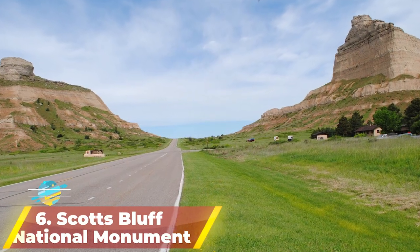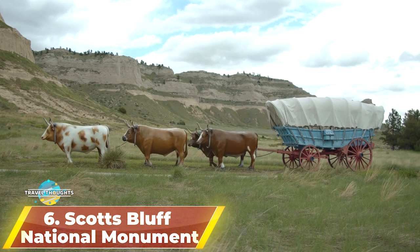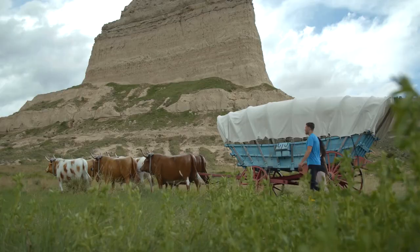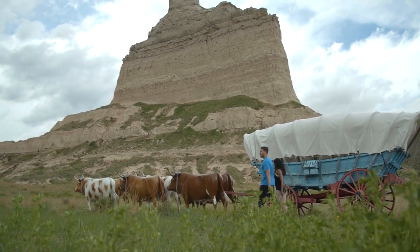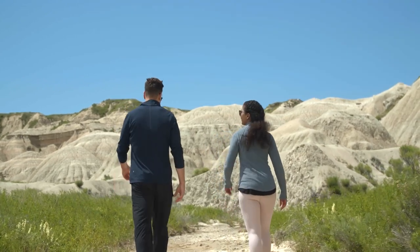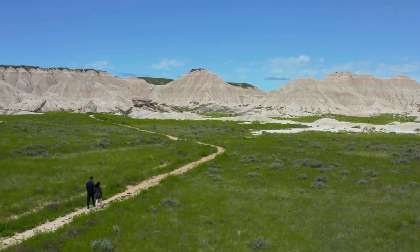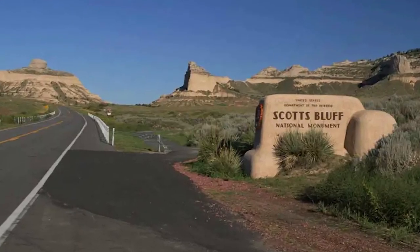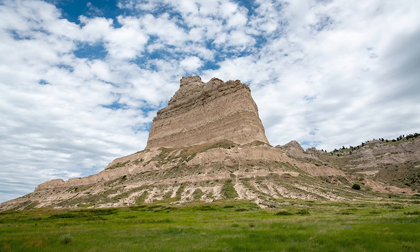Number 6: Scott's Bluff National Monument. Scott's Bluff, like Chimney Rock, was an important natural landmark for people traveling to the west coast of the United States. Despite its name suggesting a single bluff, it is actually a group of bluffs that rise sharply from the flat land. There are several trails in the area that let you hike and see the bluffs from different points of view. One of the most popular is the Overlooks Trail, which gives you a great view of North Platte Valley and the natural beauty of the area.